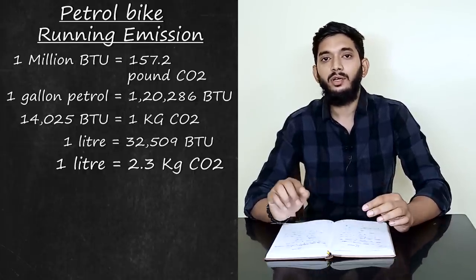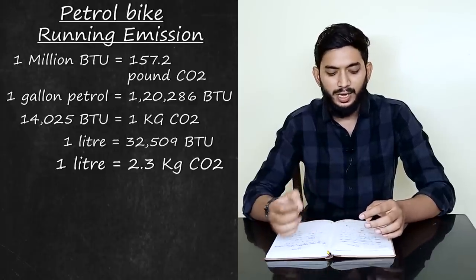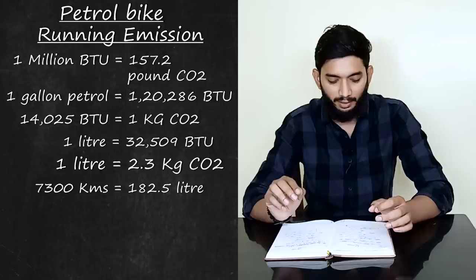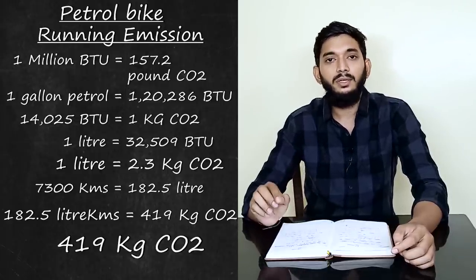At 7.3 km per liter, a petrol bike with 40 km mileage consumes about 5.2 liters. When it comes to the calculation with 45 liters of petrol, we can derive the carbon dioxide output — approximately 456 kg from petrol combustion alone.